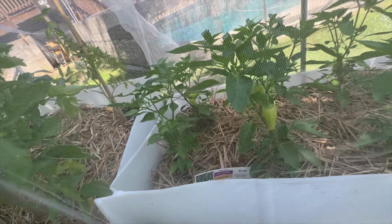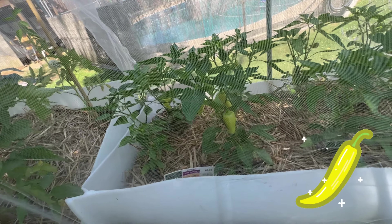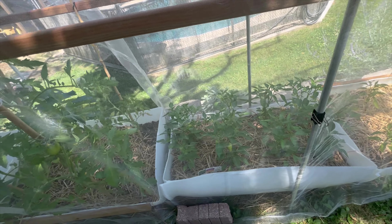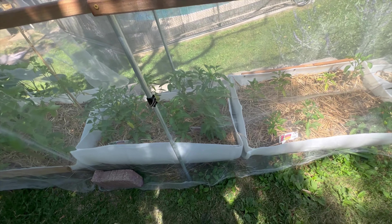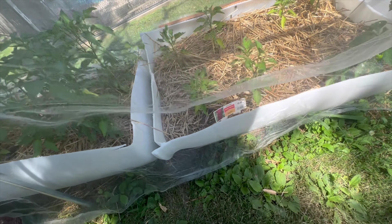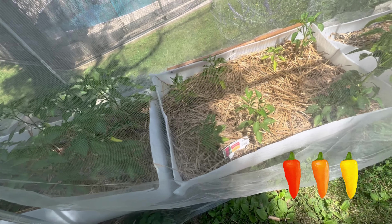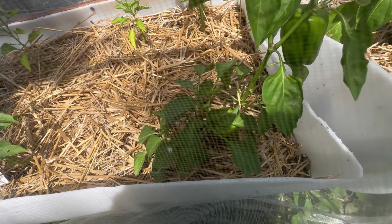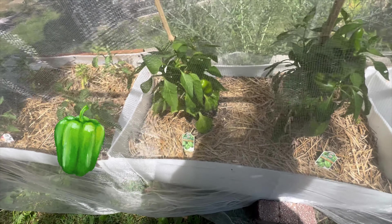Jalapenos. Store-bought tomatoes — they got tomatoes on them. And then these yellow peppers here — it says jalapeno on the label, but I don't think so. I tried one and it is hot though. I think it's a hot banana pepper is what I think it is. And here are red skin sweet peppers — there's a pepper right down there. And we got green bell peppers, they got peppers on them.